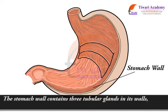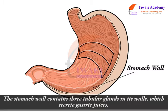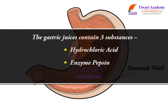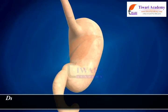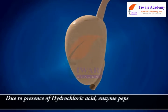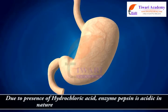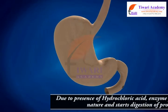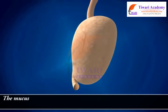The gastric juices contain three substances: hydrochloric acid, enzyme pepsin, and mucus. Due to the presence of hydrochloric acid, enzyme pepsin is acidic in nature and starts the digestion of proteins.